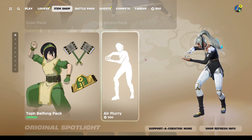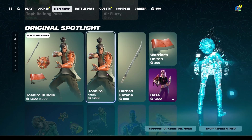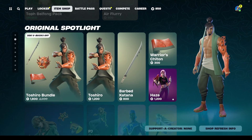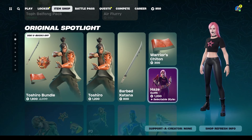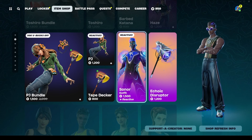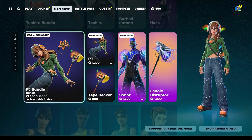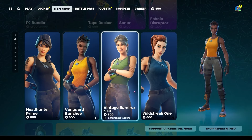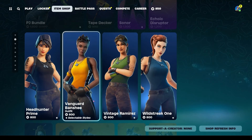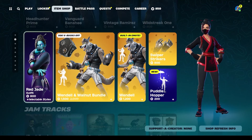Down in Original Spotlight, we have Toshiro still available for 1200 V-Bucks, his pickaxe for 800, his wrap for 300, or his whole bundle for 1800. We also have Haze back after seven days at 1200 V-Bucks. PJ and Sonar are available too — PJ is 1200, Sonar is 1500, with his pickaxe for 1200 and PJ's Tape Decker pickaxe for 800, or her whole bundle for 1500. Headhunter, Prime Vanguard, Banshee, Vintage Ramirez, and Wild Streak One are all back, each at 800 V-Bucks, last seen 137 days ago.